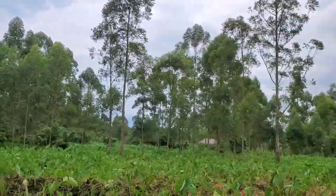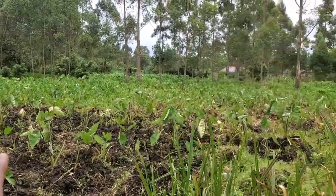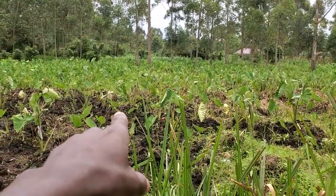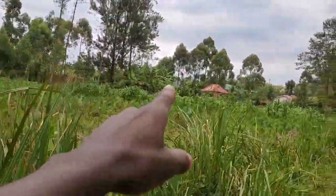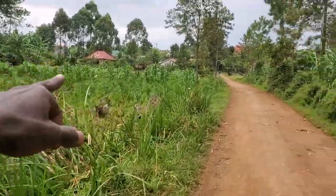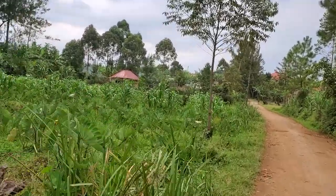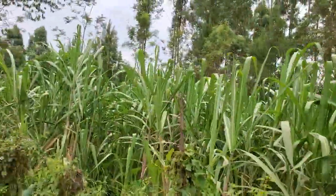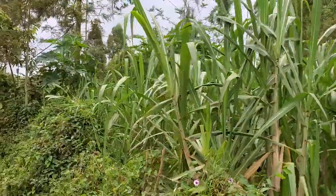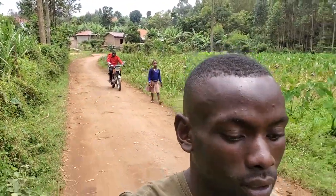You can see that this whole place was a swamp. They are now planting local yams here. You can also see a maize garden right here, and over there those are sugar canes — there is a sugar cane plantation here in this village. This village is actually very blessed.